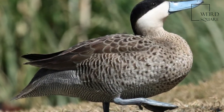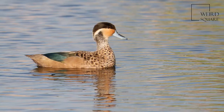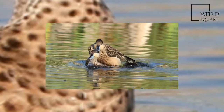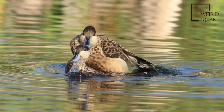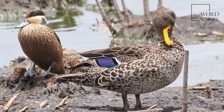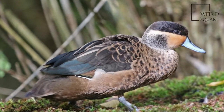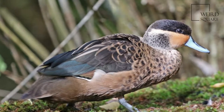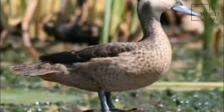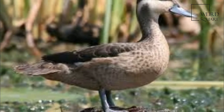Ducklings leave the nest soon after hatching, and the mother's parenting is limited to providing protection from predators and leading young to feeding areas. This species is omnivorous and prefers smaller shallow bodies of water. The Hottentot teal is one of the species to which the Agreement on the Conservation of African-Eurasian Migratory Waterbirds applies. The status of the Hottentot teal on the IUCN Red List is least concern.